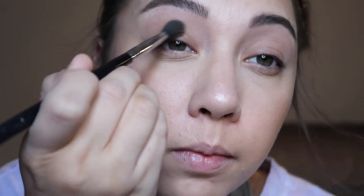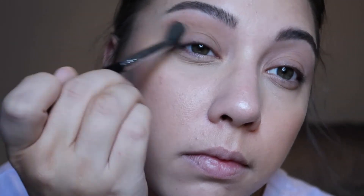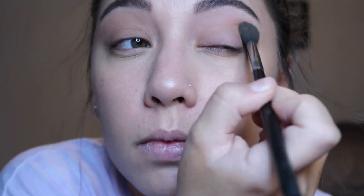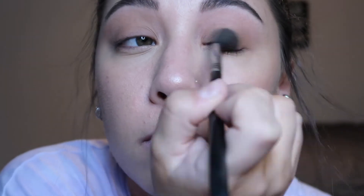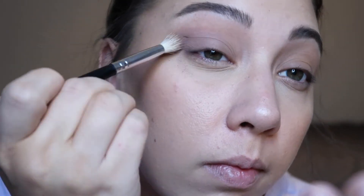At this point I was pretty disappointed in the e.l.f. eyeshadow, so I switched over to the Natasha Denona Camel Palette and used the shade Safari. Wanting to give the e.l.f. palette another shot, I went in with the fourth shade from the right just to darken up the crease a bit. As you can see, there is a little bit of fallout, but nothing I can't handle.